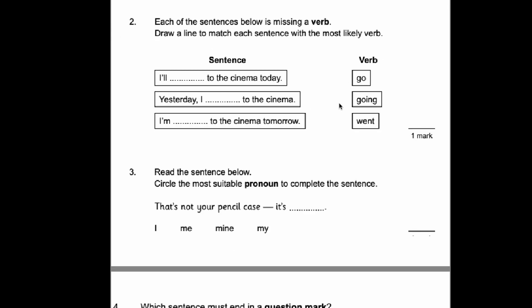Number two. Each of the sentences below is missing a verb. Draw a line to match each sentence with the most likely verb. All we've got to do is insert the verb into the sentence and see which ones make sense. Yesterday is in the past tense — I went to the cinema. I'll go to the cinema today. I'm going to the cinema tomorrow. That all makes sense — that's the correct answer.